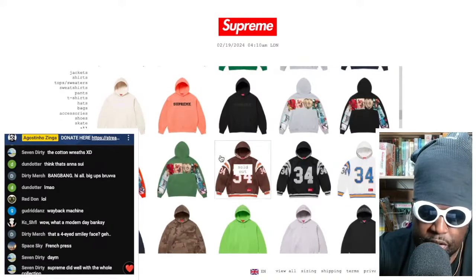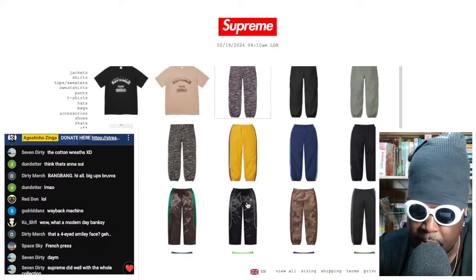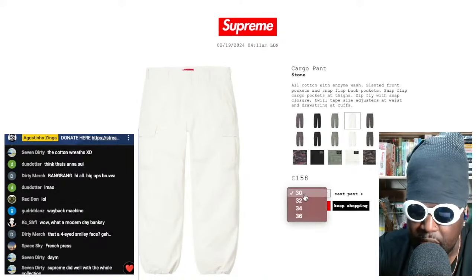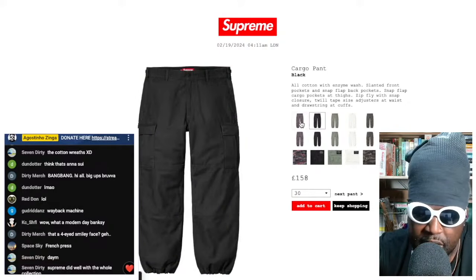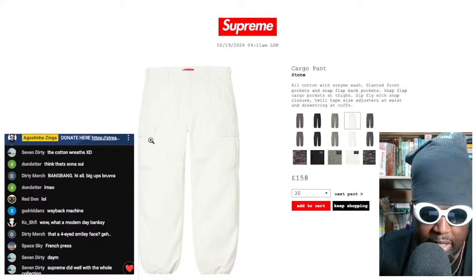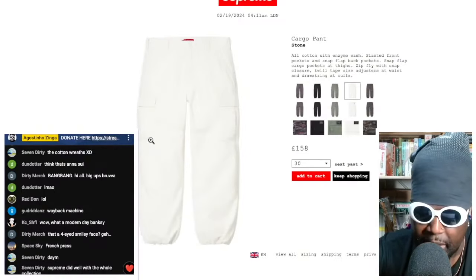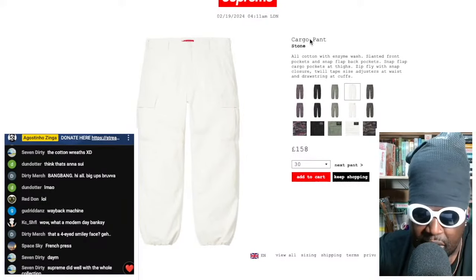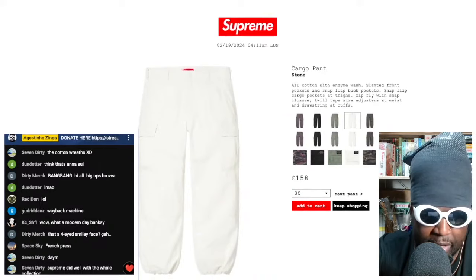Pants are still available because people always sleep on pants. I might get the white cargo pants — I know they're a bit crazy but where else can you get nice white cargo pants like this? They come in camo, black, olive, and red tiger camo too. They've got a drawstring hem which I love. I'm really into wearing all white lately when I go out — just to jazz it up a bit. I think I might have to jump on the all-white flex with these white cargos.